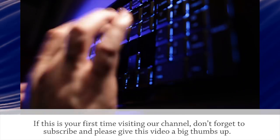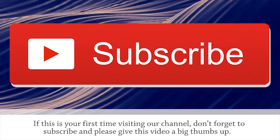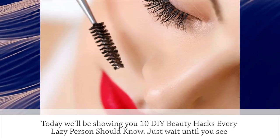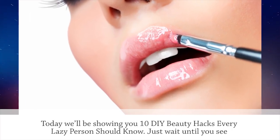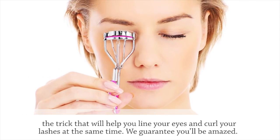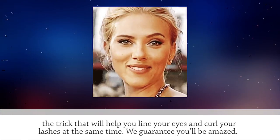If this is your first time visiting our channel, don't forget to subscribe and please give this video a big thumbs up. Today we'll be showing you 10 DIY beauty hacks every lazy person should know. Just wait until you see the trick that will help you line your eyes and curl your lashes at the same time. We guarantee you'll be amazed.